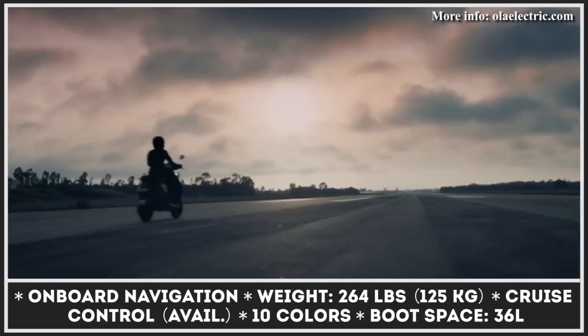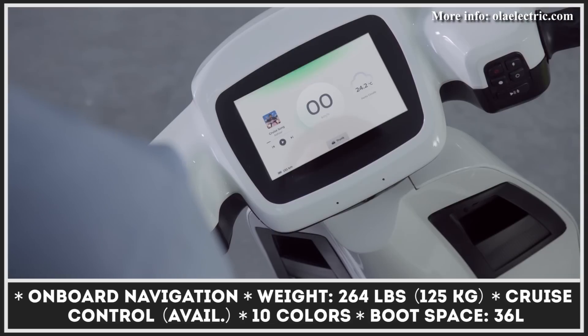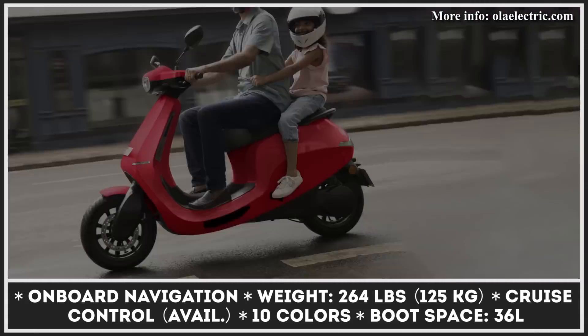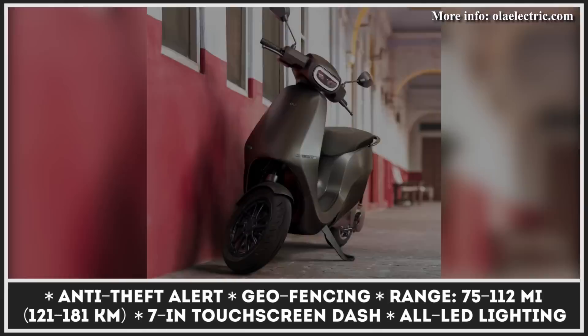Even though the scooters didn't receive the removable battery option — a feature that many riders describe as a must-have — both Ola models support fast-charging technology. You can charge almost to full capacity in about 30 minutes if you have access to an Ola quick charger. Regular home charging with the portable charger takes 4.5 hours for the S1 and 6.5 hours for the S1 Pro.